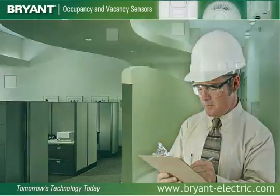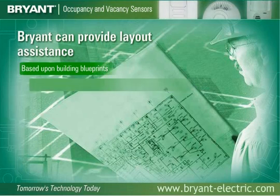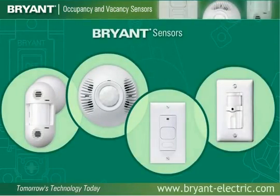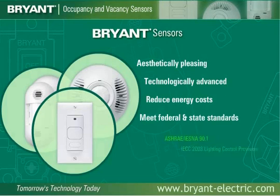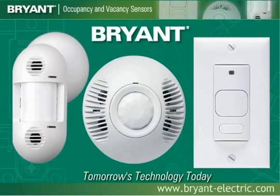In order to help select the proper placement for sensors and the optimal product, Bryant can provide layout assistance based upon building blueprints. Our technical service group is always available to discuss applications and troubleshoot any issues that may arise. Bryant's latest generation of sensors offers a broad range of aesthetically pleasing, technologically advanced occupancy and vacancy sensors, which enable you to reduce energy costs and meet federal and state standards. Start automating savings today with Bryant occupancy and vacancy sensors — advanced technology for maximum performance and payback.